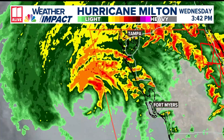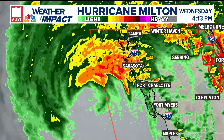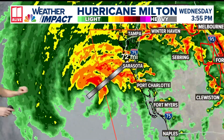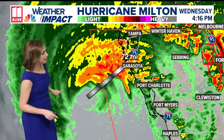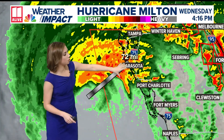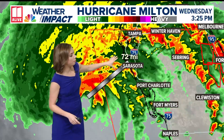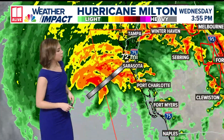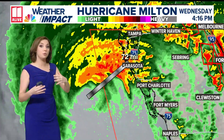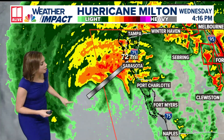On the eastern side of the system we have those tornado warnings that are still ongoing. But the eye wall right now is offshore by still about 30 miles or so, right in here — what's starting to push in towards Sarasota and Bradenton, down towards Venice Beach as well. We are starting to see some of those stronger wind gusts moving in, but it's this center eye where the highest wind gusts are going to come from Milton.